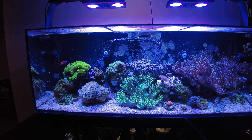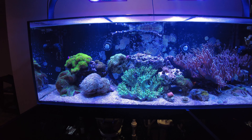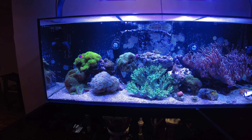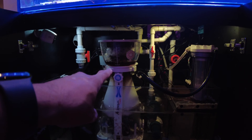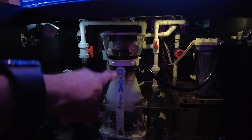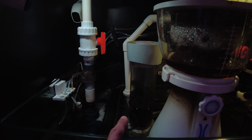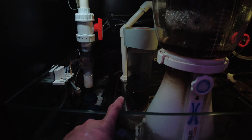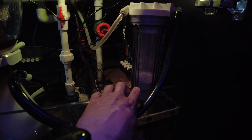I'm feeding them this pellet stuff right now, not in huge amounts, but that's in the afternoon. Then in the evening I do another sheet of the seaweed plus a half a cube of brine shrimp — and that's really for the fire goby because he's more of a carnivore. So my feeding is good; I don't think I'm overfeeding, but again the phosphates dropped to zero.